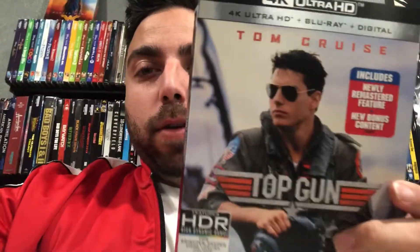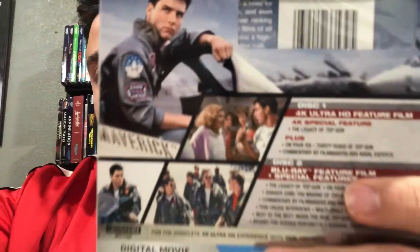My last pickup is going to be Top Gun with Tom Cruise. I think I watched this a long time ago when I was little but I can't remember it, so I'm going to have to rewatch it. There's a sequel coming out, so I want to watch it before that comes out as well. Really nice slipcover for that one.